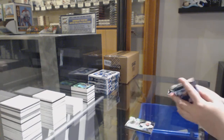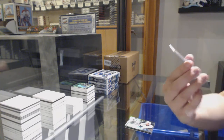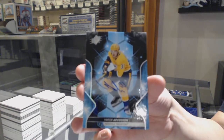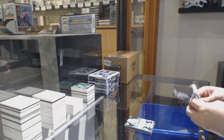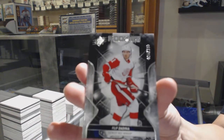We need some Kale McCarr for you, Joey. We've got from Nashville rookie base auto, Victor Arvidsson. And we've got a rookie number to 199, Phillip Zadina for the Detroit Red Wings.